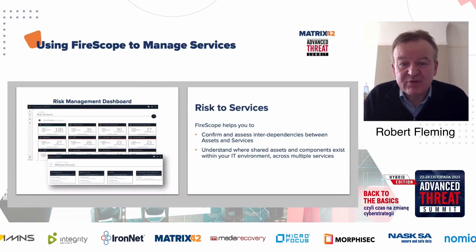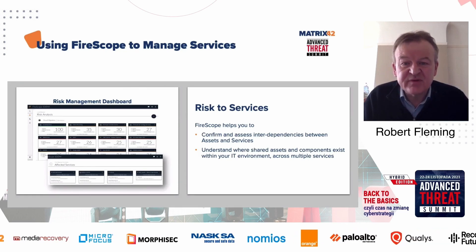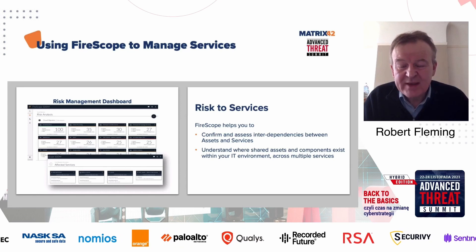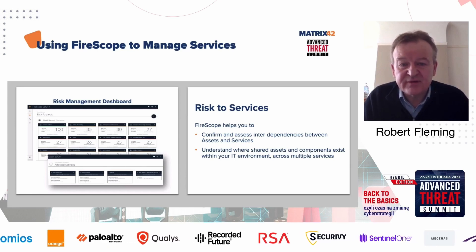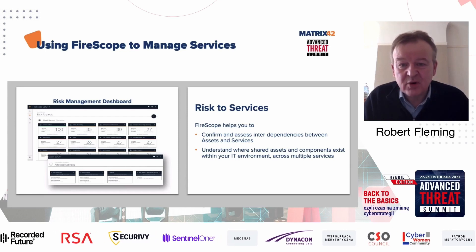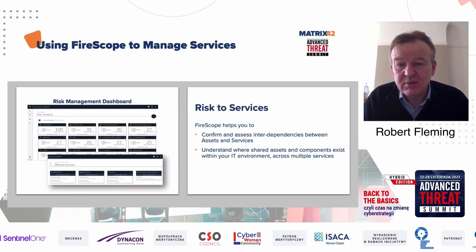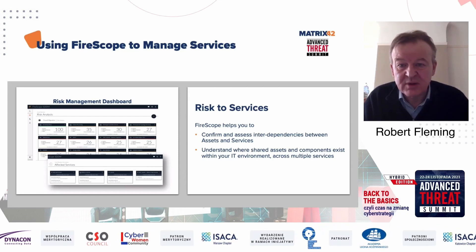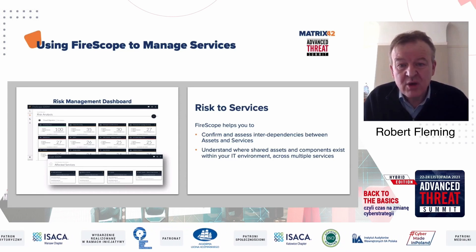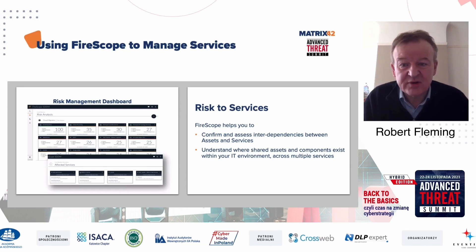We don't just do this at asset level — we can also do this at service level. A common scenario is customers wanting to migrate a service from on-premise to the cloud. When they do this, they need to consider not just the service itself and the assets supporting it, but also that many assets support multiple services. When you migrate to the cloud, you can't automatically decommission hardware that you thought was freeing up — that hardware potentially still supports other services. We can generate reports showing the level of complexity and dependency between services so you can map across all different environments.